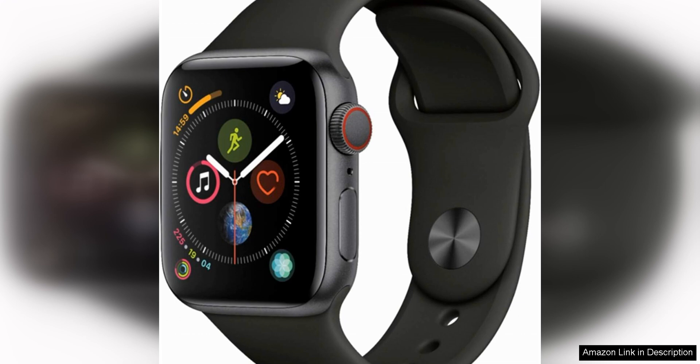One of the standout features of the Apple Watch Series 4 is its stunning display. The 40mm OLED screen is bright, crisp, and easy to read even in direct sunlight. Whether you're checking your notifications or tracking your workouts, everything looks great on this display.